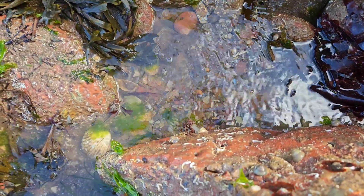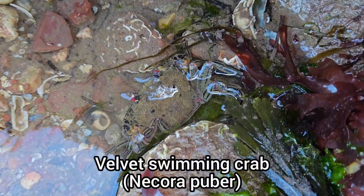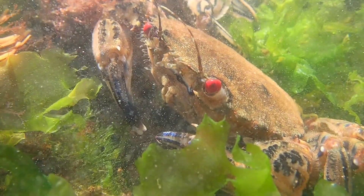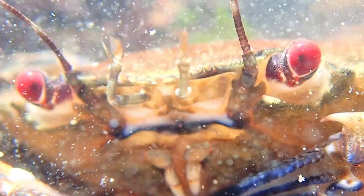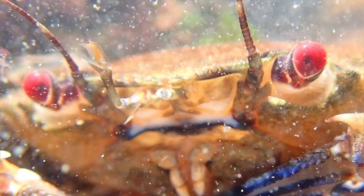I also managed to find a large velvet swimming crab. This species of crab is definitely one of my favourite crab species, as I love their bright red eyes and aggressive behaviour, which was actually the subject of my dissertation for my marine biology degree.